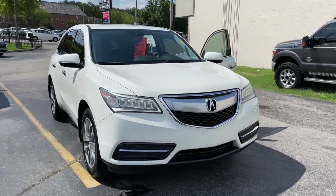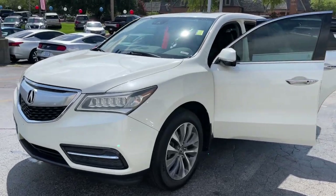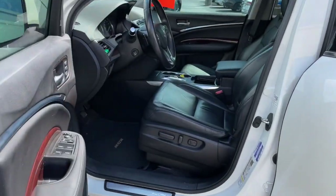Picture yourself in the 2016 Acura MDX. With less than 70,000 miles on the odometer, this vehicle provides excellent value.